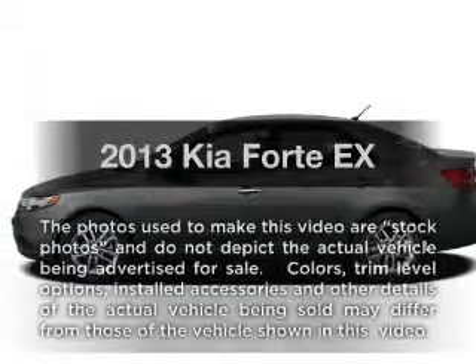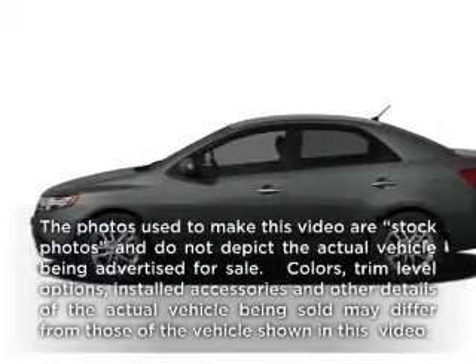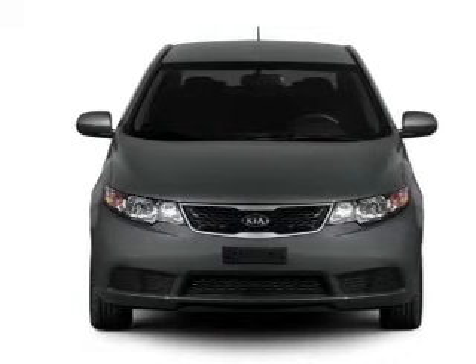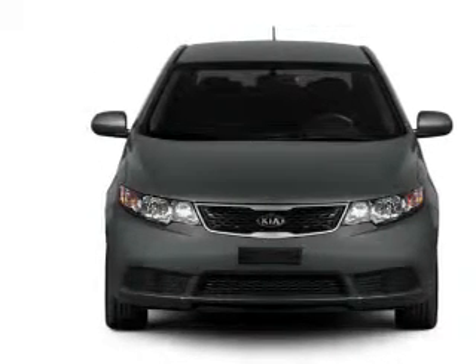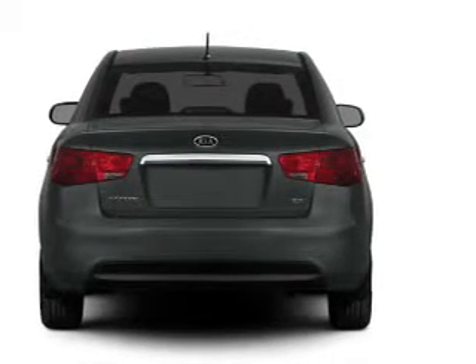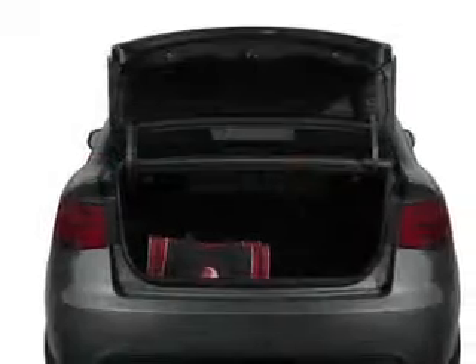Check out this 2013 Kia Forte. This is the set of wheels you've been looking for, with an efficient four-cylinder engine. The powertrain includes front-wheel drive connected to a smooth-shifting six-speed automatic transmission. The anti-lock braking system will help deliver you safely to your destination.